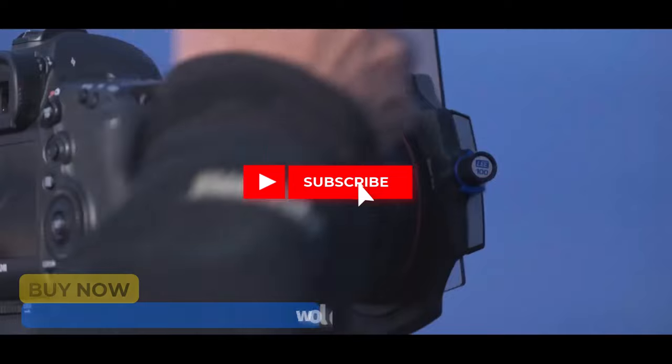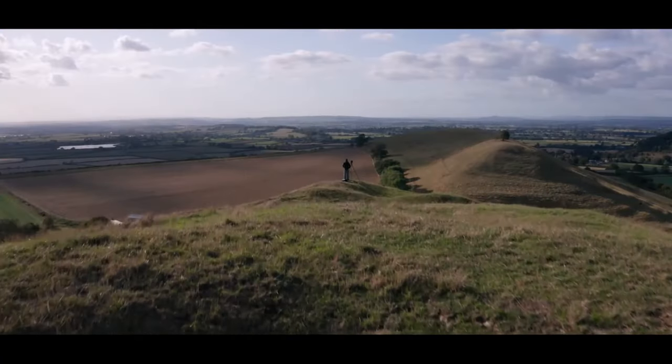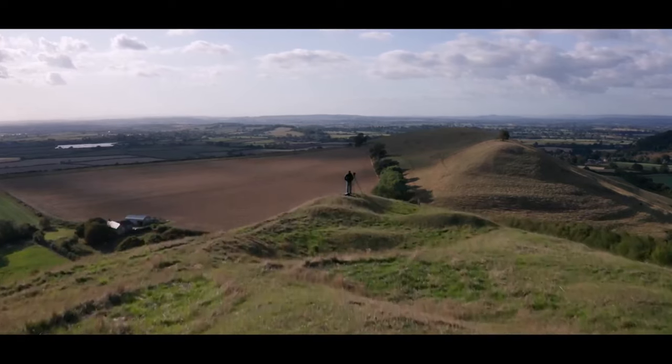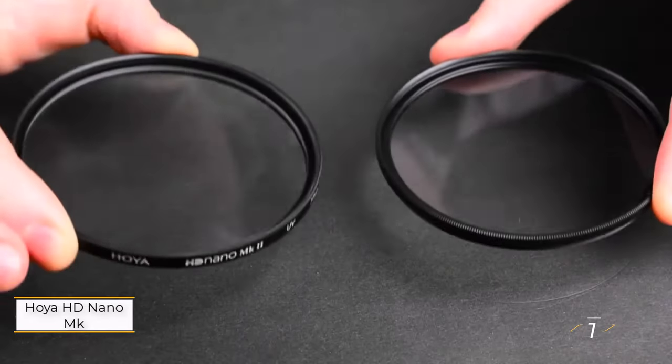Hit the subscribe button, give a thumbs up or down, and comment about which one is best for you. Okay, let's get started. Number one: Hoya HD Nano MK2 CPL.